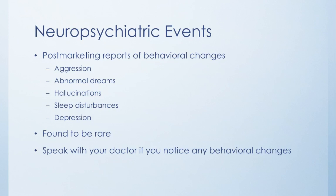There have been some post-market reports of behavioral changes, and this can happen to really any age group. These include aggression, abnormal dreams, hallucinations, sleep disturbances, and depression, among other things. The drug company that produced Singulair looked into this and found it was a very rare occurrence. However, it is something you'll want to watch out for if you notice any behavioral changes in yourself or a loved one when taking Montelukast, and you'll want to speak with your doctor to let them know.